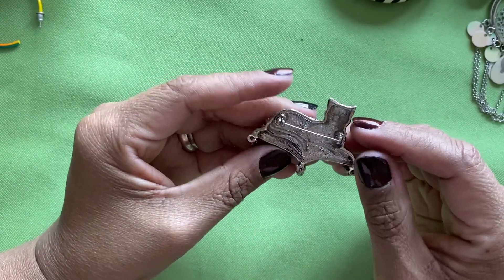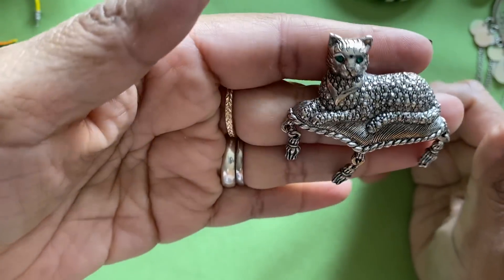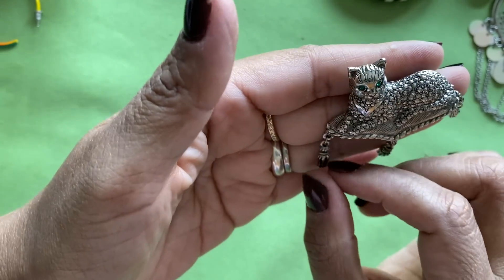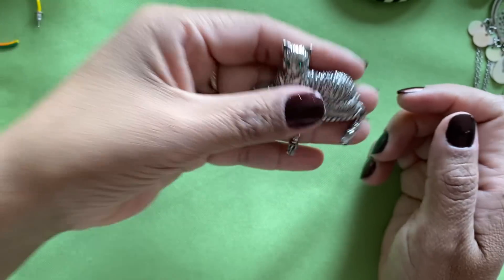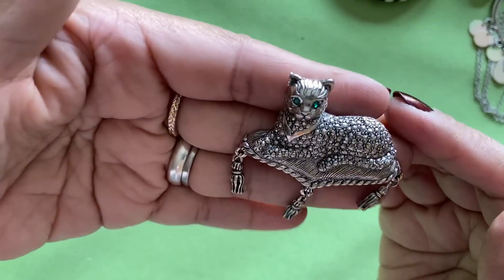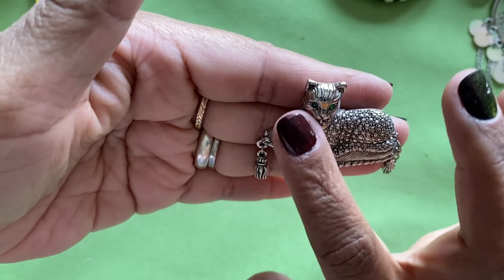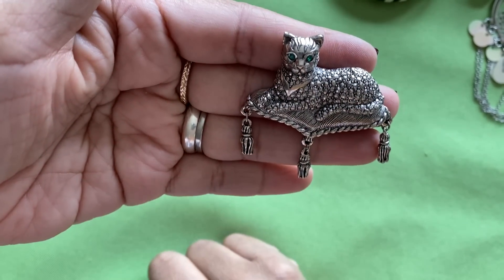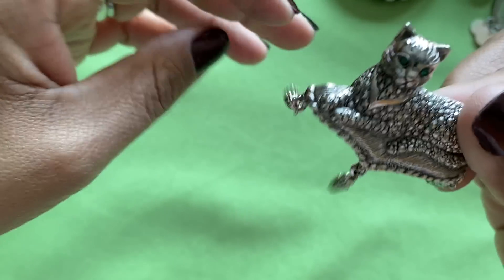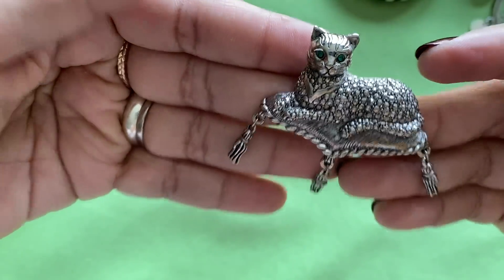Here's a little brooch — silver tone, green-eyed cat. There's my green! I don't like cats — I'm sorry, I'm a dog person. But she's really pretty and she's got green eyes, so okay, I'll give you that one. A little brooch for you cat lovers.